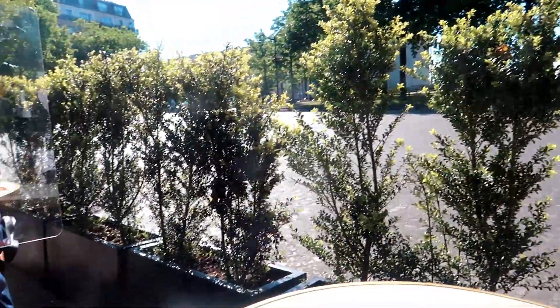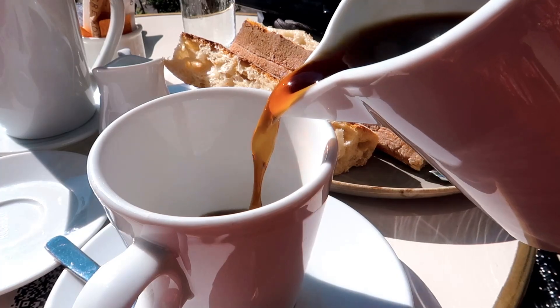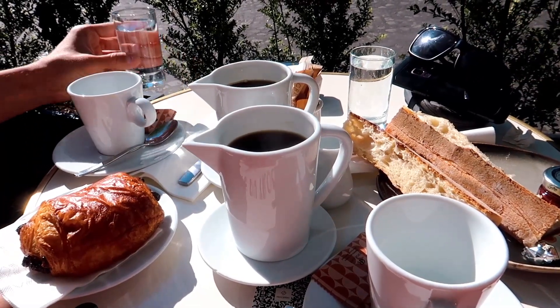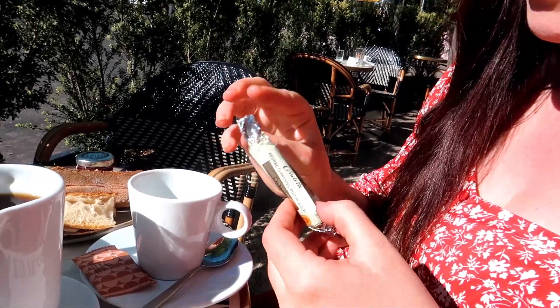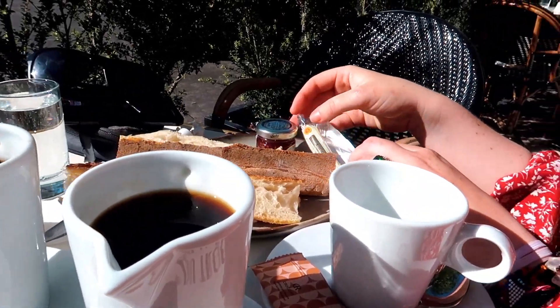We've got one of the last remaining seats at the front, and this is probably the most expensive coffee and pastry we've ever had in our lives. But we said we were going to do it — it's a bit of a travel tradition. We got some pain au chocolat, some coffee, and some water. Now I know why it was so expensive — I've just been served the fanciest butter I've ever seen in my life. Whenever have you unrolled your butter? Today is that day.